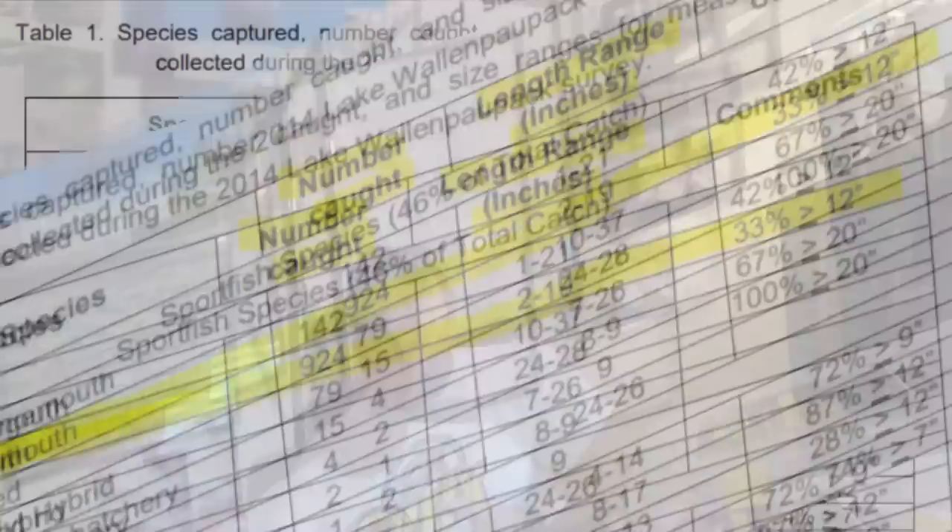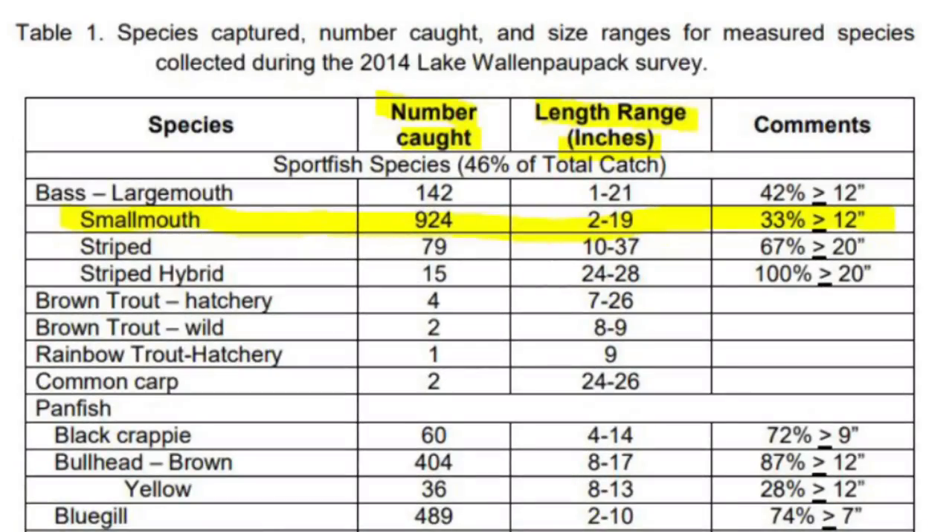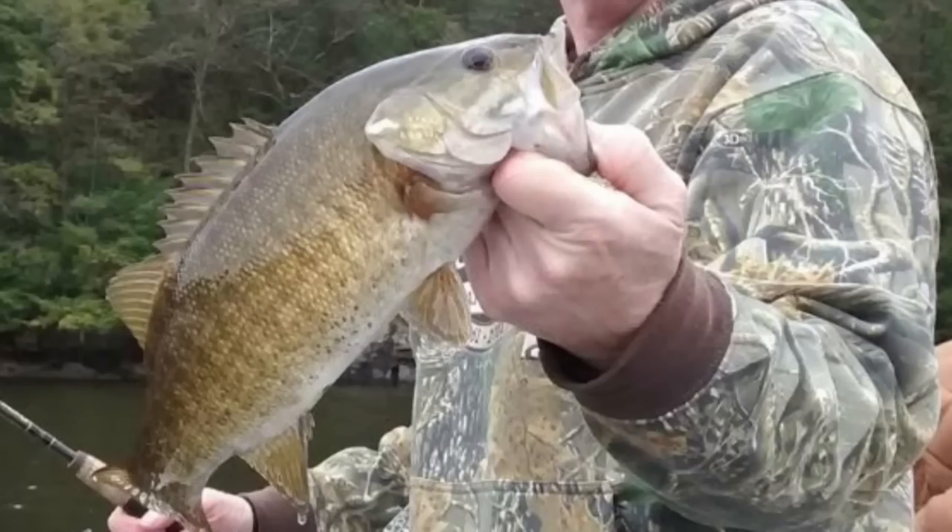The smallmouth population is also very healthy, averaging anywhere from 15 to 18 inches, and 3 to 4 pounders are caught regularly. One interesting fact is that Lake Wallenpaupack is actually a brood stocking lake for walleyes.